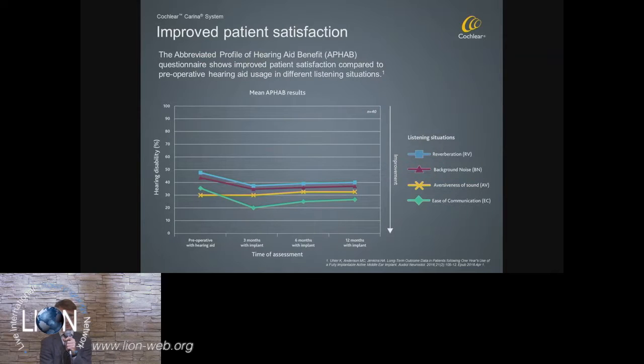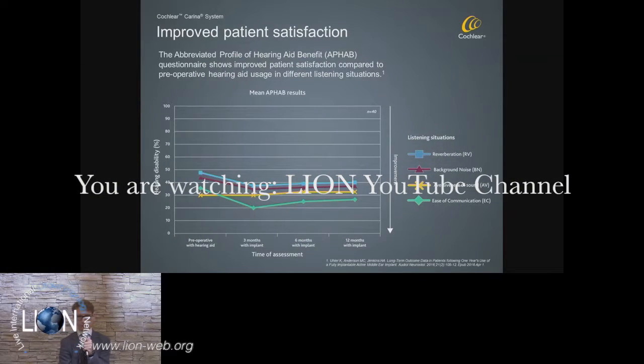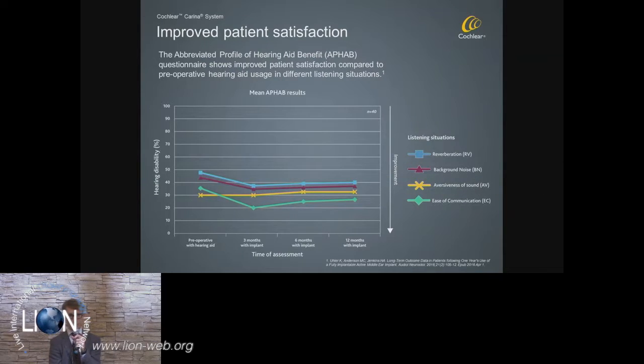On my last slide, the APHAB — Abbreviated Profile of Hearing Aid Benefit — questionnaire shows good outcomes for the Carina system when compared to a conventional hearing aid. Across all areas of the APHAB, we see improvements, and those improvements are not only happening after three months, but they remain solid and stable over time, as you can clearly see in this graph.